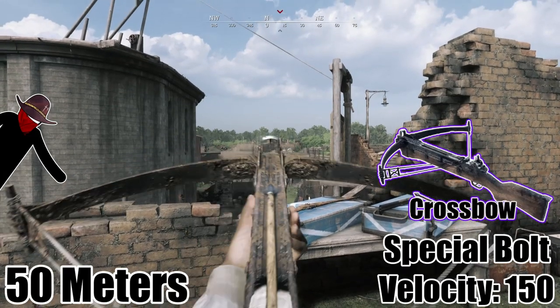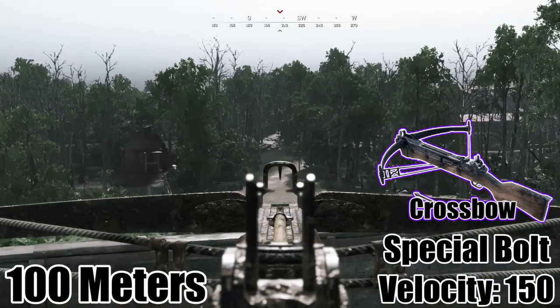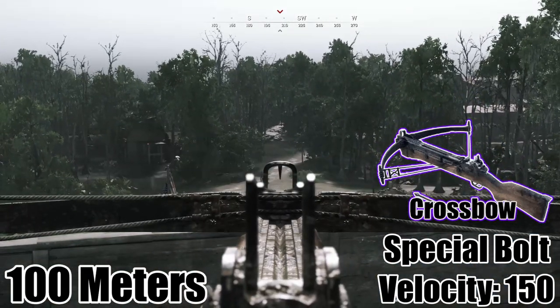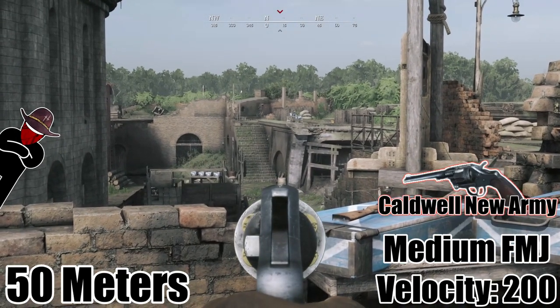First up we have the crossbow with a velocity of 150. Here's the Caldwell New Army with medium FMJ ammo with a velocity of 200.